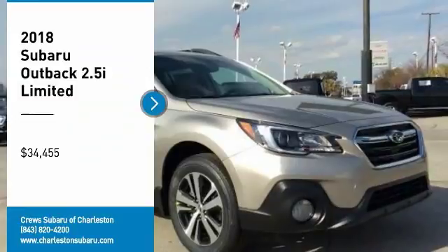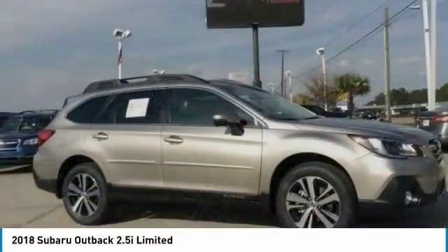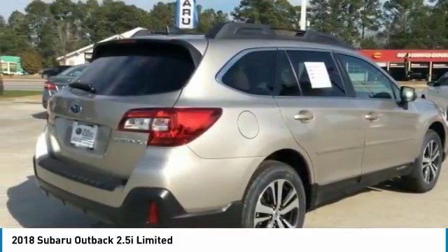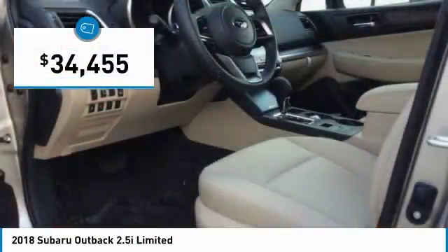Come test drive the 2018 Outback. Take the go-anywhere capability of all-wheel drive and plenty of room for cargo and companions, and you've got the Subaru Outback. Let the adventure begin — and it's priced below $35,000.